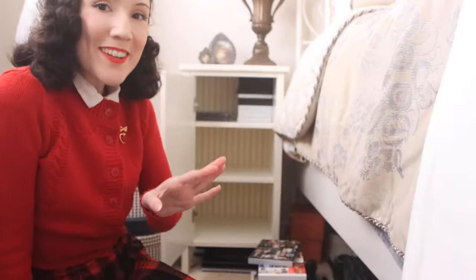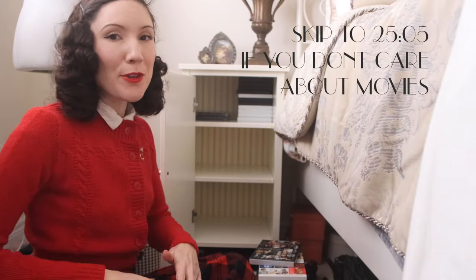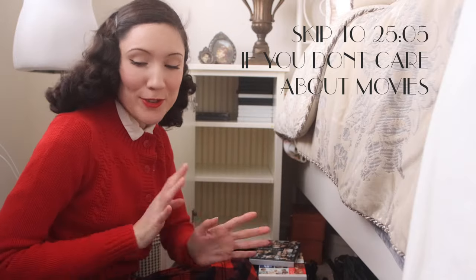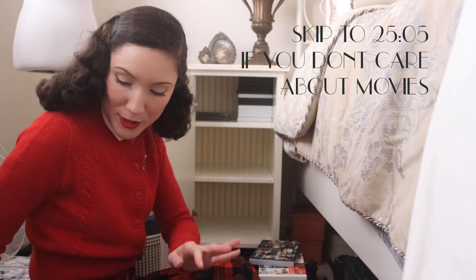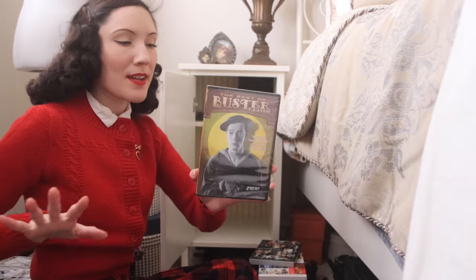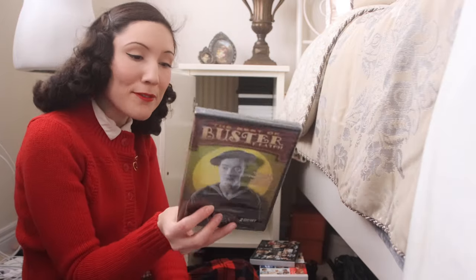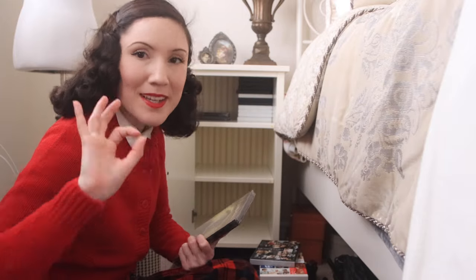I emptied out the entire nightstand because it would be easier. I organized all the DVDs into piles depending on what decade they're from, so I'm going to quickly go through them. Not everybody cares about movies so I'll try to do this really quickly, starting with the oldest one I have — from the 1920s. It's the Buster Keaton Collection with six different movies including my favorite, Steamboat Bill Jr. — you can actually watch it on YouTube, it's so good.